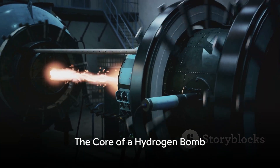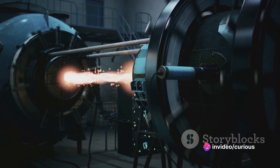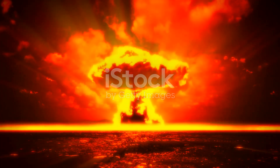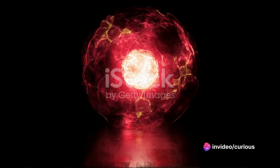At the heart of a hydrogen bomb is the process of nuclear fusion. Fusion, in the context of a hydrogen bomb, is all about combining light atomic nuclei. This is a stark contrast to nuclear fission, the process that powers atomic bombs, which involves splitting heavy atomic nuclei apart.